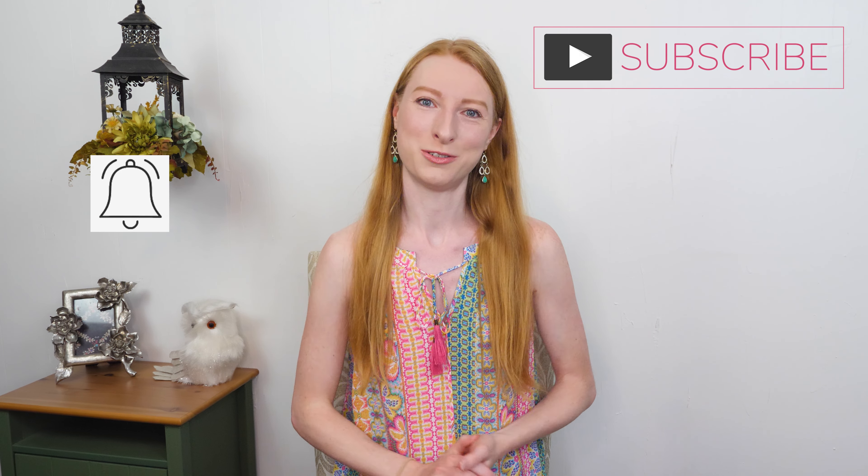If you are new to my channel, hello, my name is Macy and I am a full-time reseller. On this channel I put out reselling content to help you succeed at your reselling business. If that sounds like something that interests you, hit subscribe down below and tap that notification bell so that you know next time I put out a new video. I have a bunch of sales to go over so let's just get right into the sales.